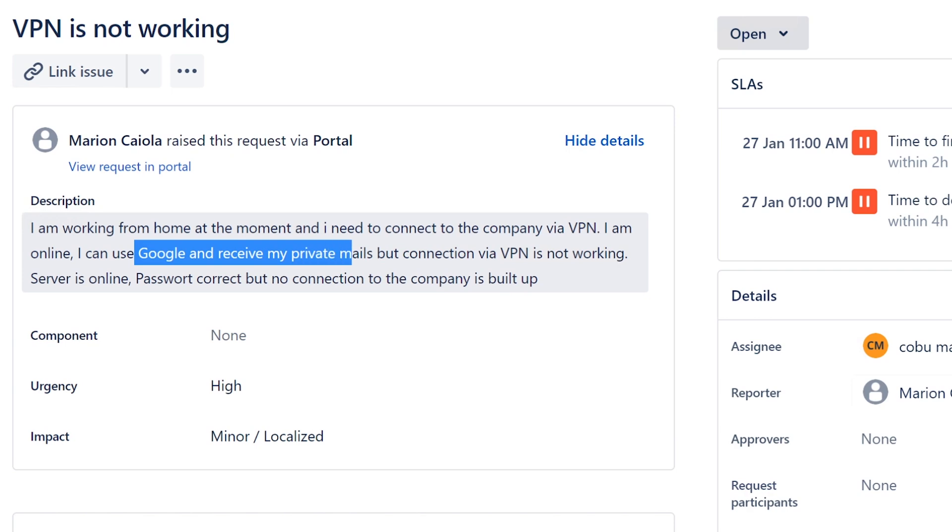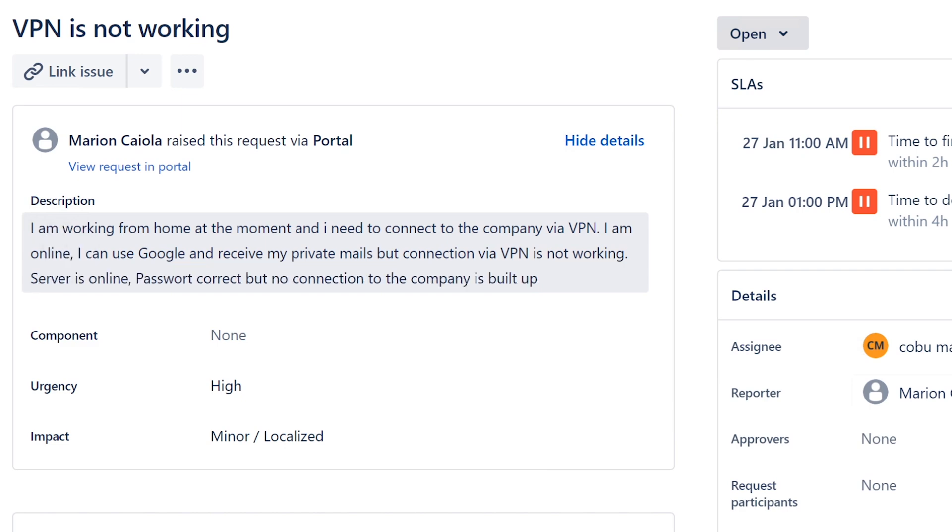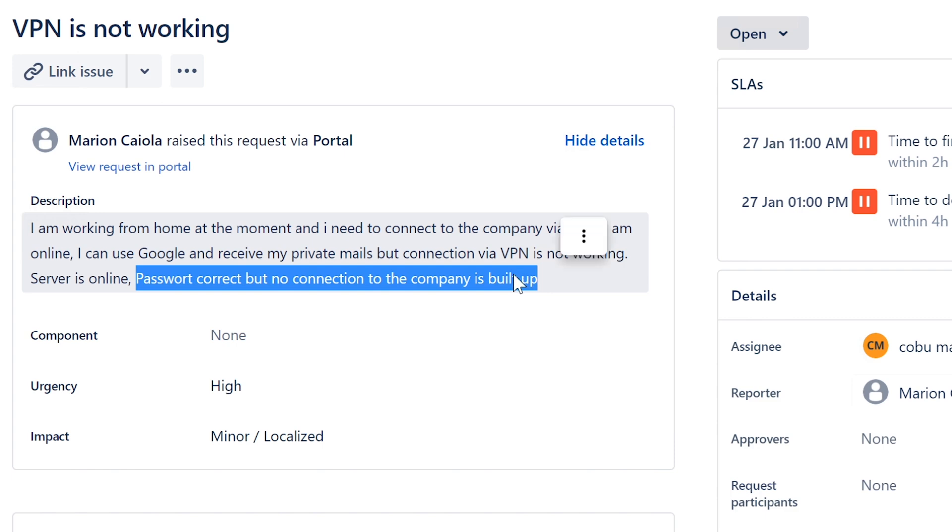Since Google works and you're receiving private emails, your internet is working. I'm assuming you don't use Google for work and are probably using something like Outlook. The server is online and password is correct, but no connection is built up. Seeing the server as online is another indicator that internet is working, because when you pull up a VPN and look through the server list, those servers wouldn't even show up if you weren't online. So the internet connection is confirmed working fine.